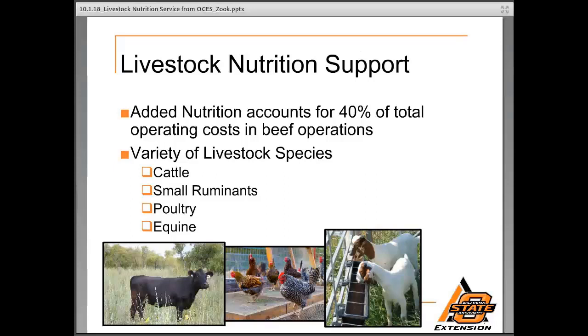Livestock nutrition evaluation and assistance is a very important part of our service to Oklahoma producers. In beef operations, nutrition accounts for 40% of total operating costs, and this is very similar to other livestock entities where a majority of costs are nutrition-related, so it's very important. We offer services and guidance in a variety of livestock species. Our assistance is mostly focused on cattle, but the expanding small ruminant sector — sheep and goats — and backyard poultry has produced a lot of questions from producers young and old.